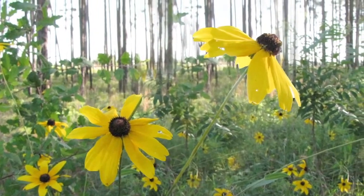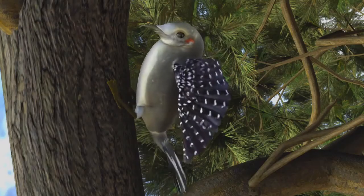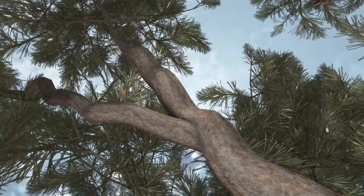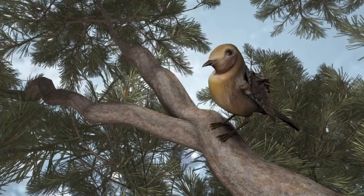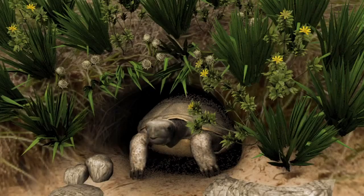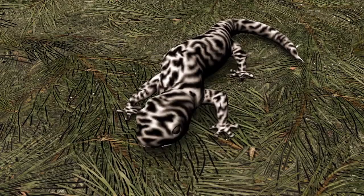These forests provide homes for wildlife like the Red-Cockaded Woodpecker, the Southeastern Fox Squirrel, the Bachman's Sparrow, the Eastern Wild Turkey, the Gopher Tortoise, and the Flatwood Salamander.